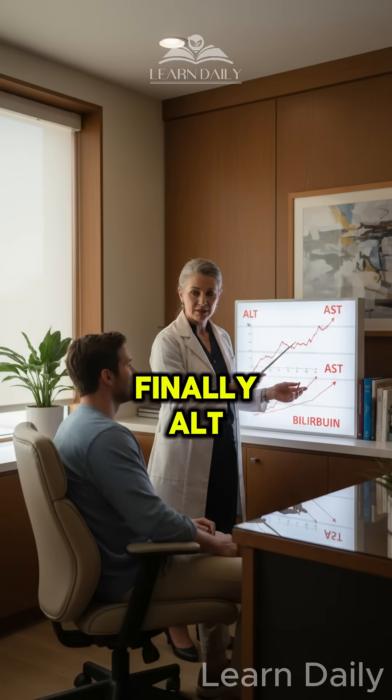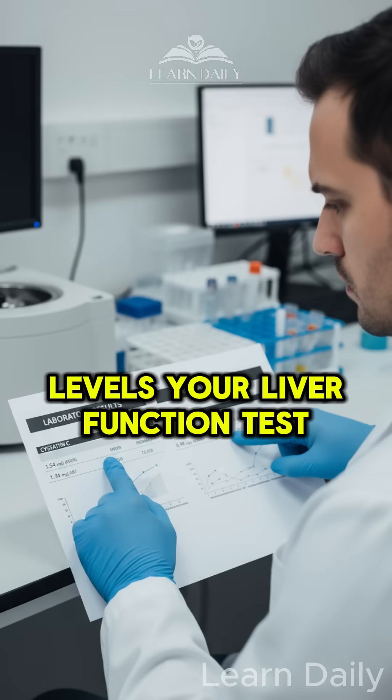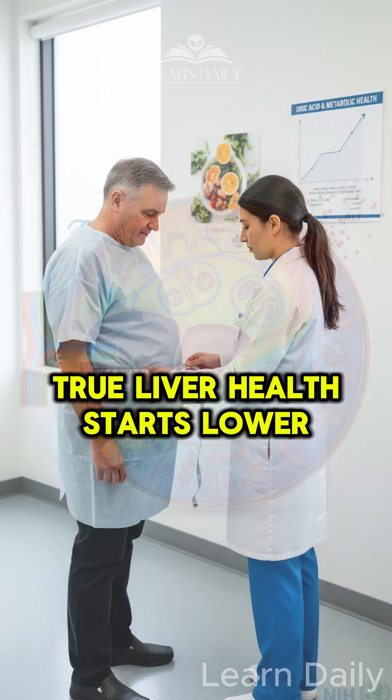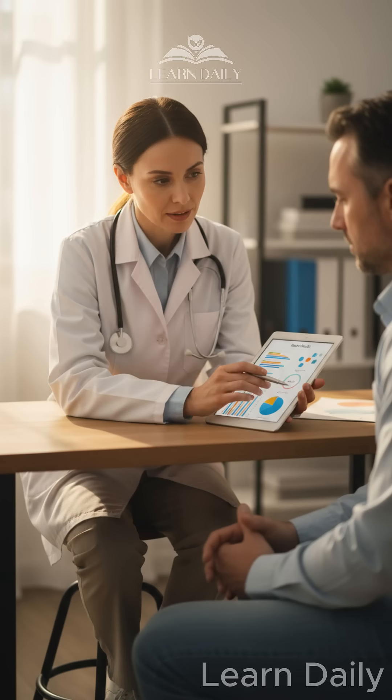Finally, ALT levels — your liver function test. Normal ranges have shifted as the population got sicker. True liver health starts lower than what your lab report suggests.